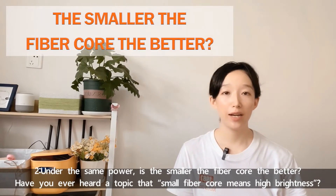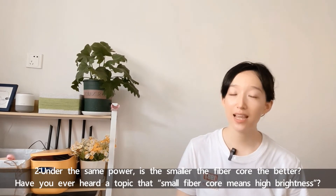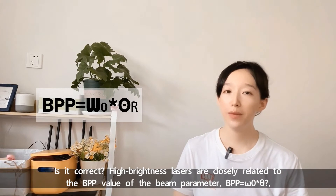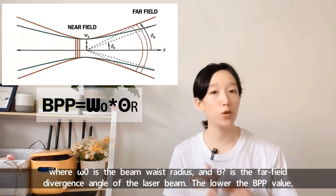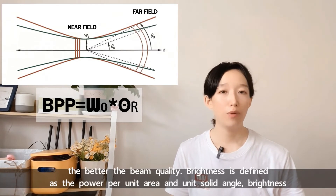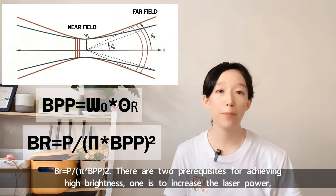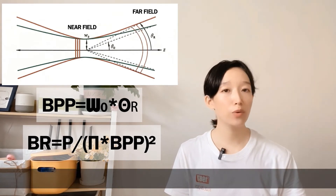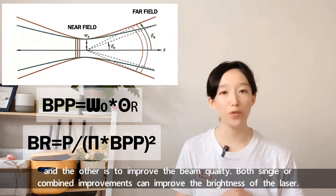Part 2: Under the same power, is a smaller fiber core diameter always better? High brightness lasers are closely related to the BPP value of the beam parameter. BPP equals omega-zero times theta, where omega-zero is the beam waist radius and theta is the far-field divergence angle of the laser beam. The lower the BPP value, the better the beam quality. Brightness is defined as the power per unit area per solid angle: Brightness equals P divided by pi times BPP squared. There are two prerequisites for achieving high brightness — one is to increase the laser power, and the other is to improve the beam quality. Both single or combined improvements can improve the brightness of the laser.